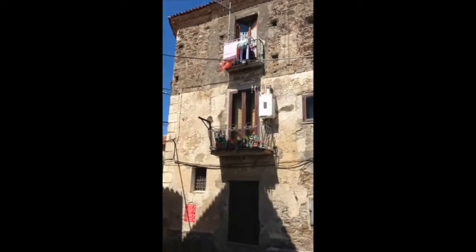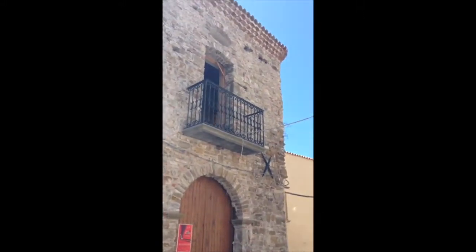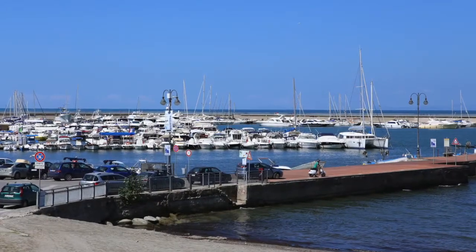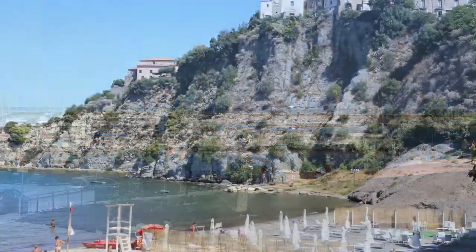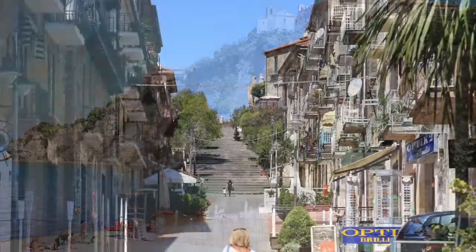As we look at the architecture here, it's very old. This was a pre-medieval city. The marina where we parked is at the base, and on top of this hill is the old section of Agropoli.